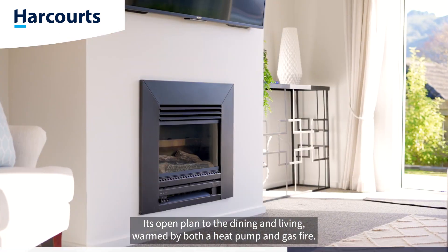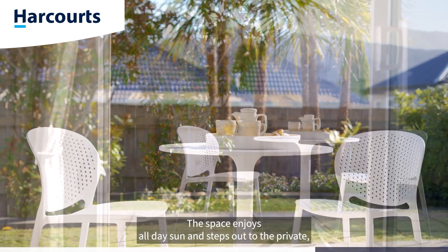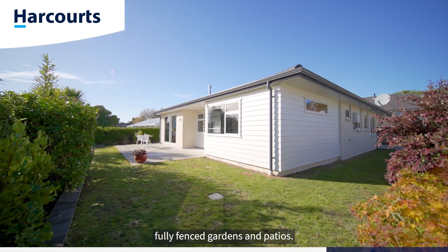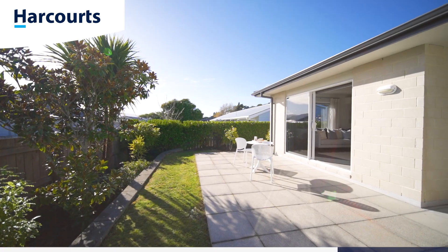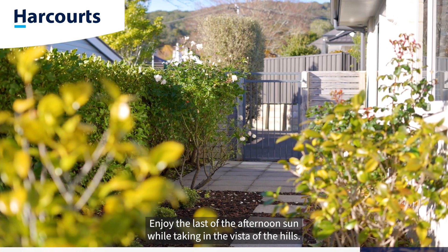warmed by both a heat pump and gas fire. The space enjoys all-day sun and steps out to the private, fully fenced gardens and patios. Enjoy the last of the afternoon sun while taking in the vista of the hills.